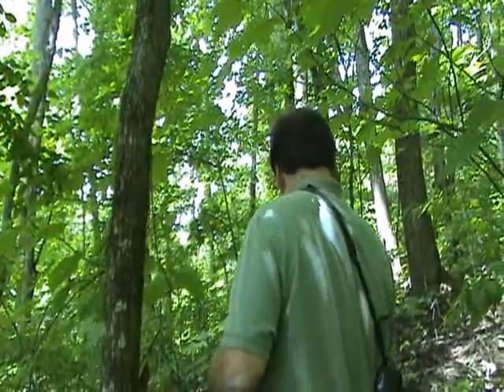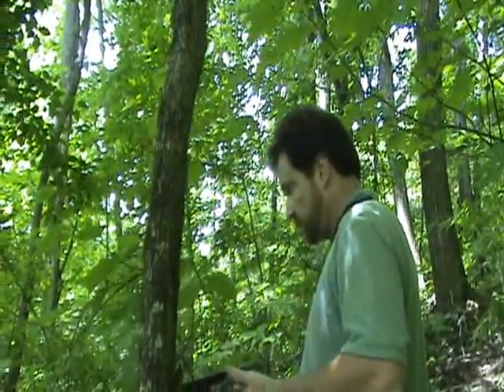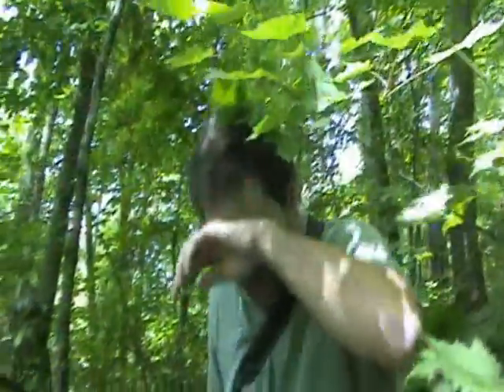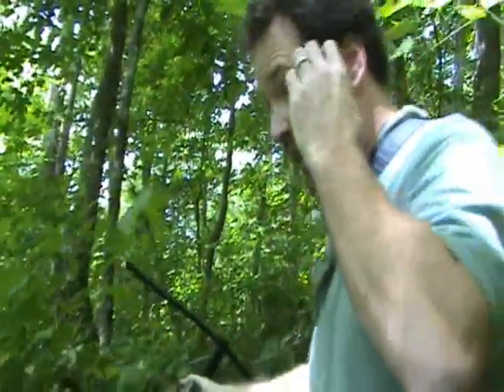He rattled before I got close — just warning me I was too close. He's a big snake. If he did choose to bite, he could certainly pack a wallop.